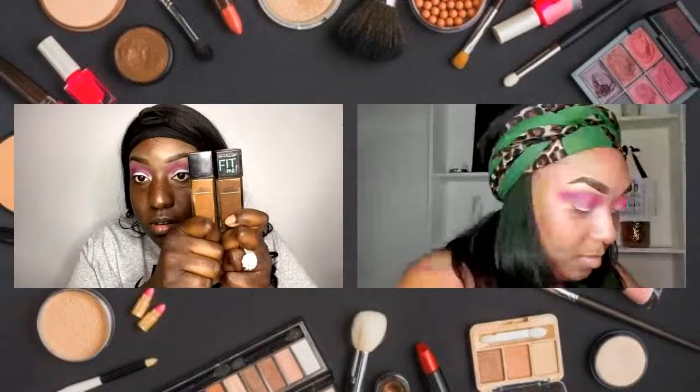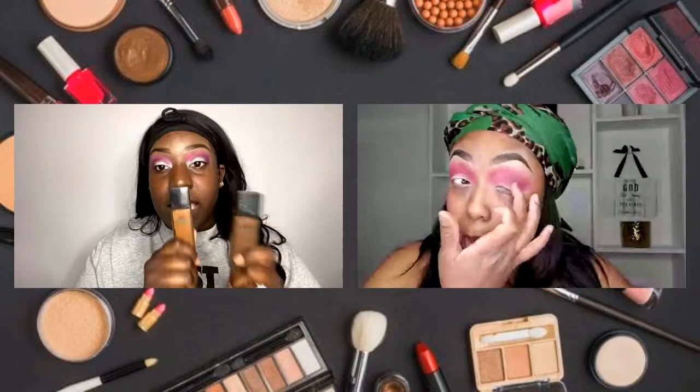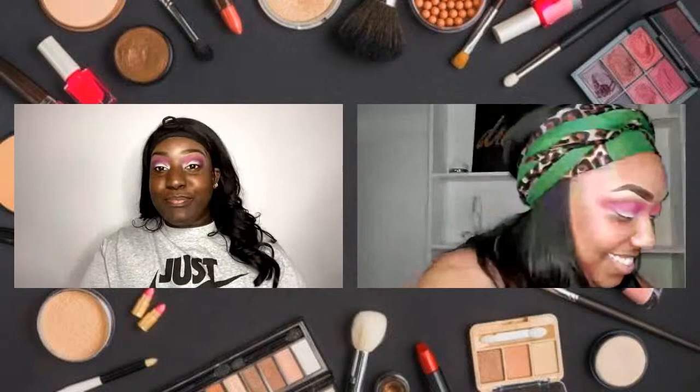For you guys wondering why I have two different foundations — one that's dark and one that's lighter — a lot of times when you're picking out your foundation, it may not be your exact skin tone, so it's okay to mix colors to make your tone. Because they don't have my exact color: in the summer this one is too light, in the winter this one is too dark, so I mix them together in the spring and summer and it works.